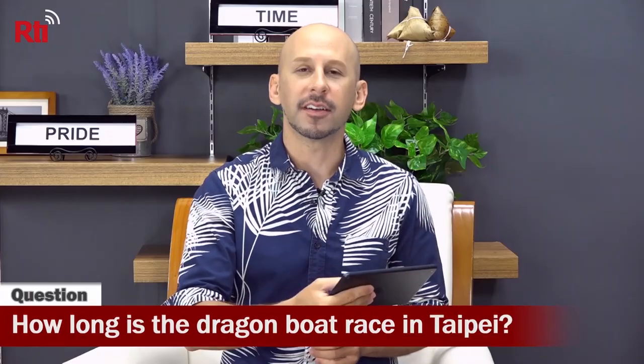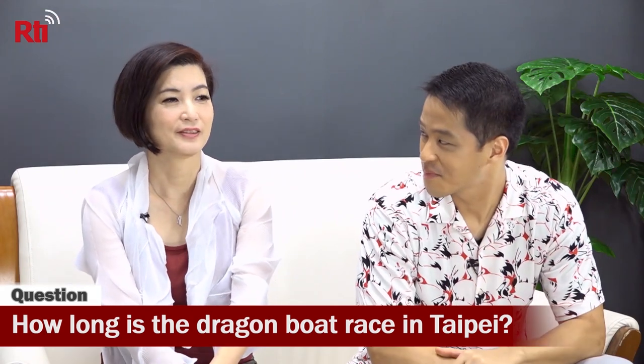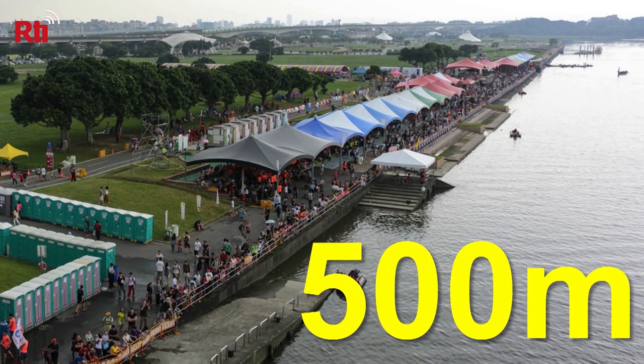How long is the race in Taipei? Leslie guessed 300 meters — the answer is 500 meters. The first-place team finishes in about two minutes and 30 to 40 seconds. When you're paddling full speed, that is a lot of energy. People get up at 6 o'clock in the morning to practice for weeks — the host trained 6 to 9 every morning, Monday through Friday for a couple of months, to prepare.